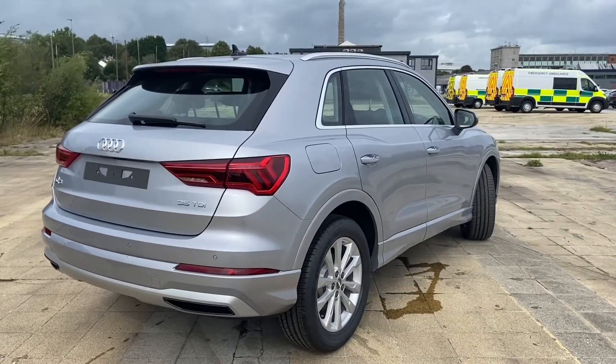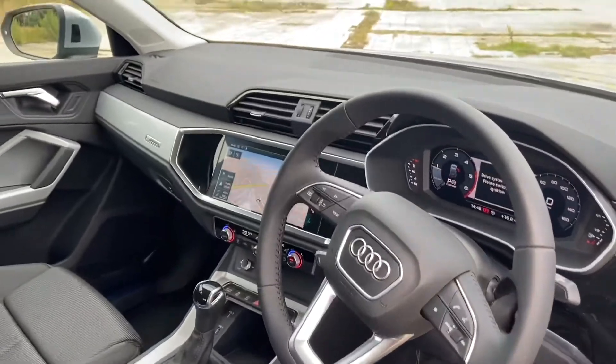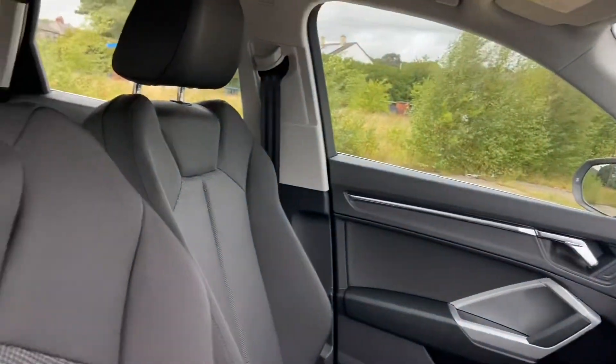As it's a brand new car, it also comes with a 3 year manufacturing warranty. Moving on to the interior, we have front sport seats in cloth.